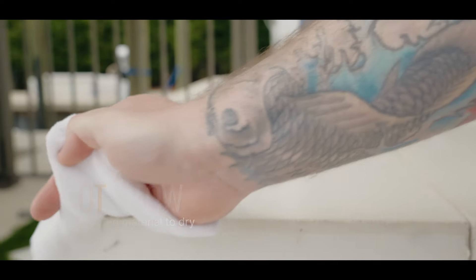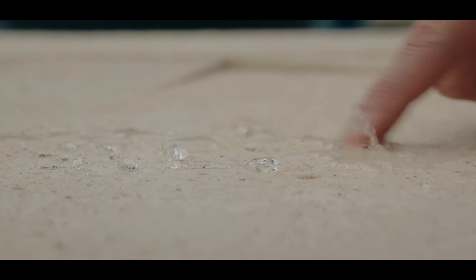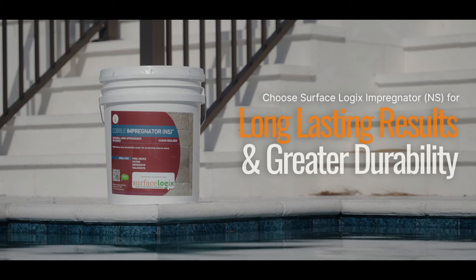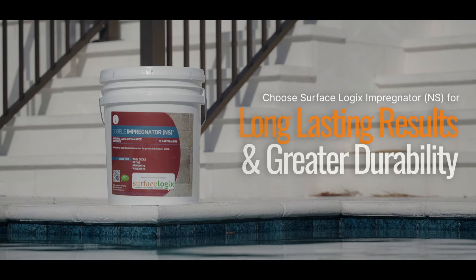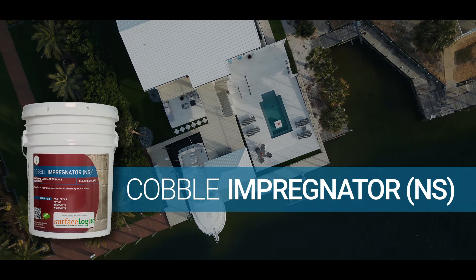Resist the temptation to apply a second coat, as the product will naturally repel itself after a few hours. Professionals trust Surface Logic Cobble Impregnator NS for its enduring results and superior durability. Elevate your next sealing project with Cobble Impregnator NS.